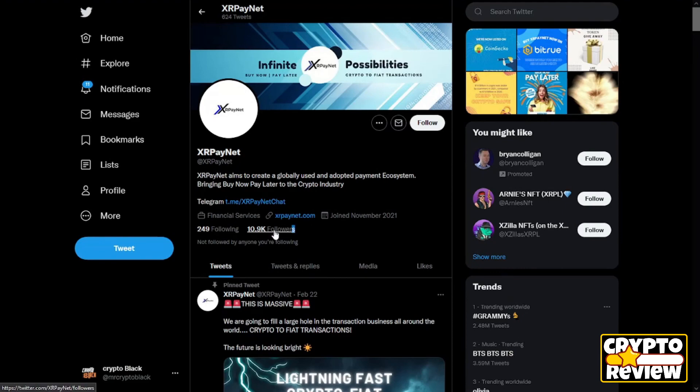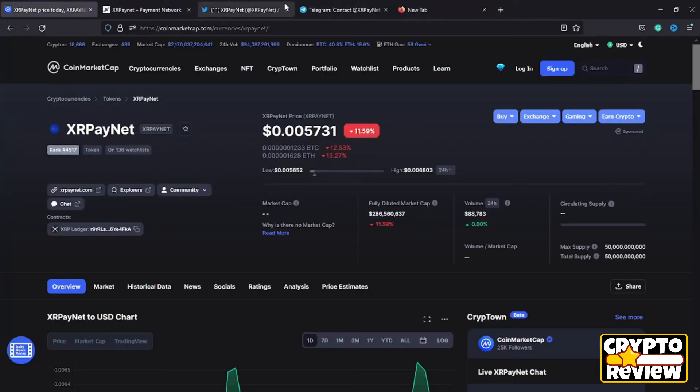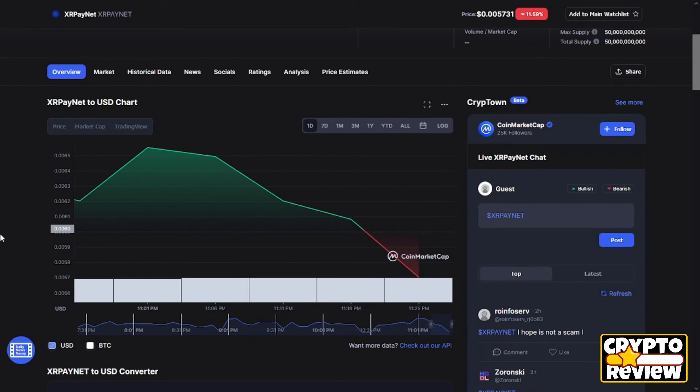For their community, they have almost 11,000 followers on Twitter and 300 members on their Telegram. That's it for the XR Payment token review for today. If you found this helpful, please give this video a like, don't forget to smash that subscribe button below, take care and see you later.